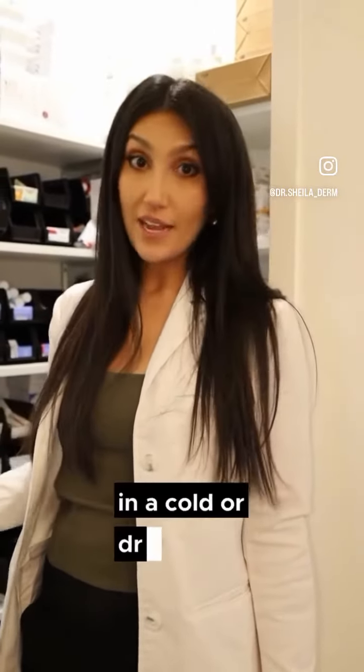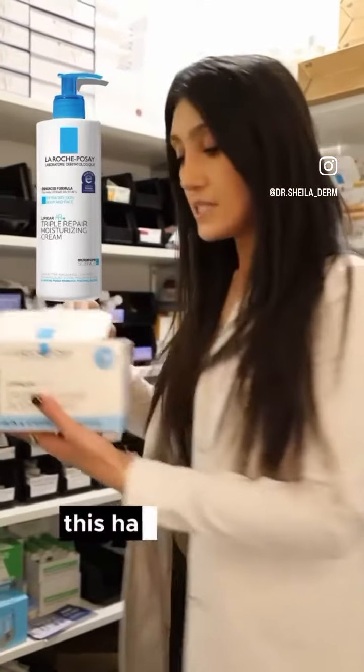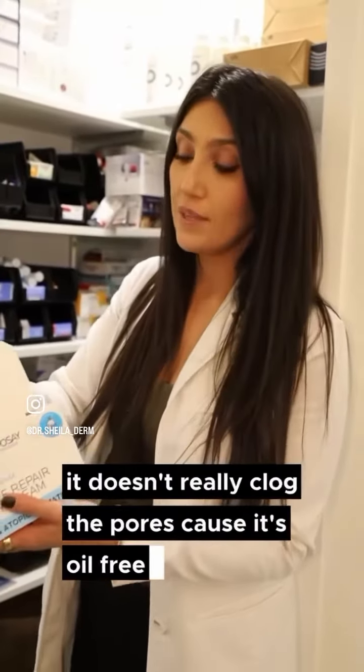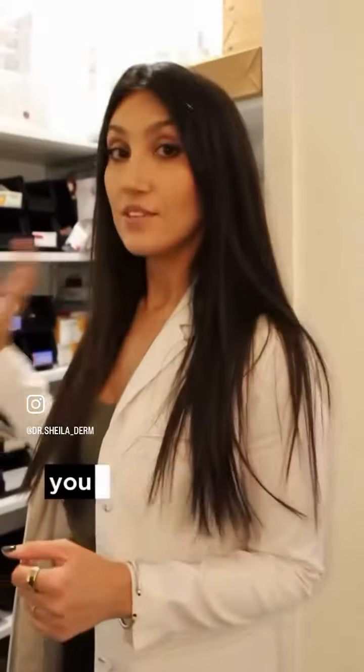I really like the La Roche-Posay Lipikar — it has spring water, it's usually well tolerated, and even if you have acne-prone skin it doesn't really clog the pores because it's oil-free. So this is one of my favorites; I have eczema and this is a good one.